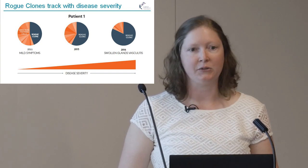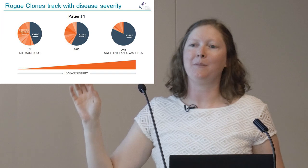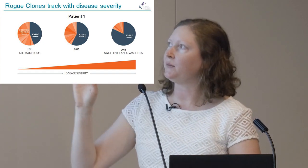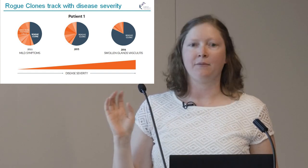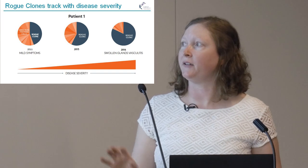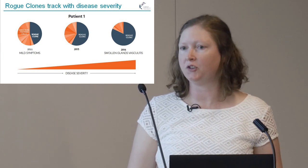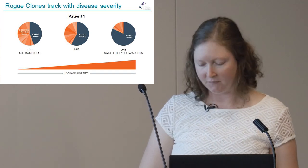This is our analysis from the first patient we looked at — she has Sjögren's syndrome. We had samples stored in the freezer, so once we got this technology working we pulled out samples from 2011 and looked at the progression of her disease. We found that the rogue clone actually increased over time as her disease became worse. Crucially, we were able to detect the rogue clone back in 2011 before her disease got severe and before she had permanent organ damage — a window of opportunity. If we could have treated her in 2011, we may have been able to prevent organ damage.